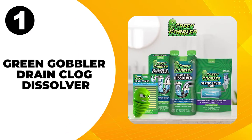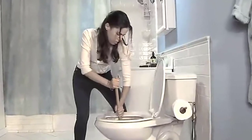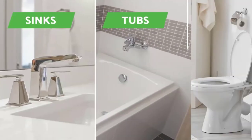At number 1, Green Gobbler Drain Cleaner. One of the most important aspects of a substance used for unclogging toilets is that it is heavier than water so that it can reach the clog through the inevitable standing water. Green Gobbler Liquid is made particularly for bathrooms, toilets, sinks, and tubs.